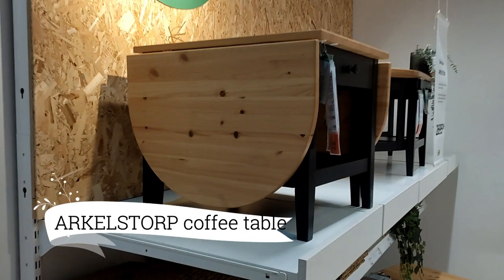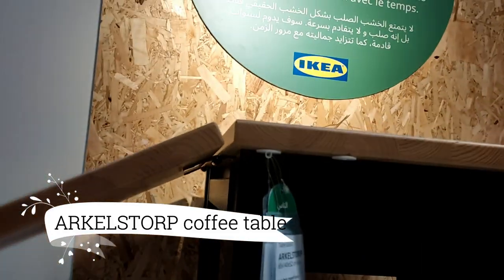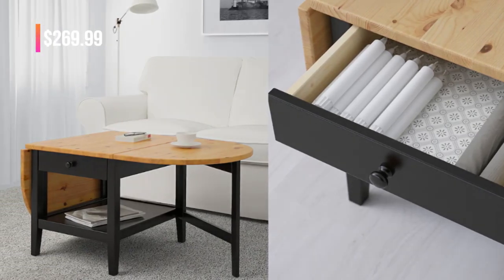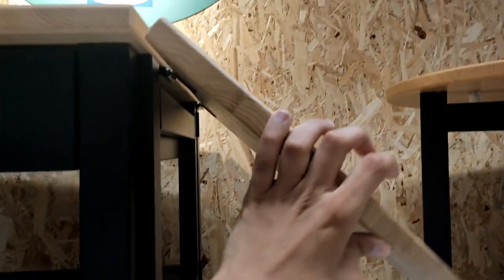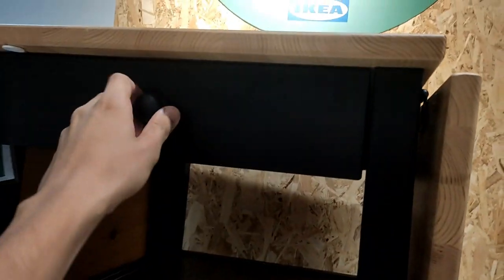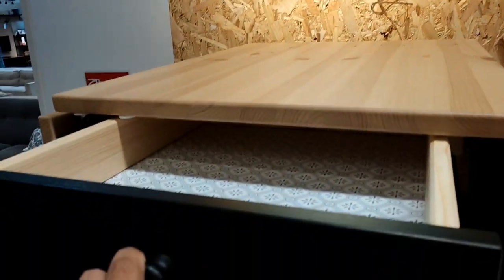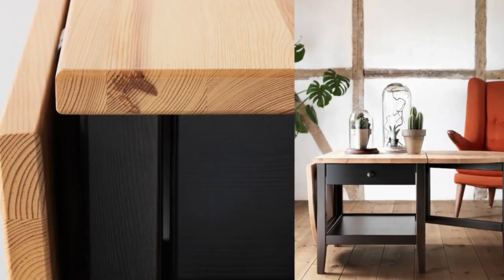Next, feast your eyes on the exquisite Arkelstor coffee table, priced at $269.99. This beauty combines style and function seamlessly, making it an irresistible choice. Its elegant design complements any space, and the added shelf underneath provides valuable storage for magazines, remotes, and more.